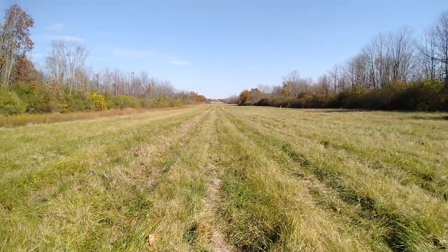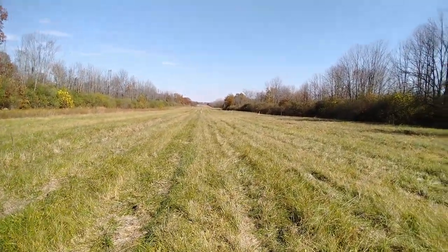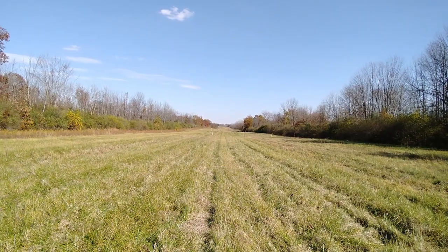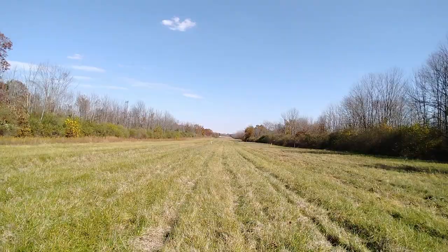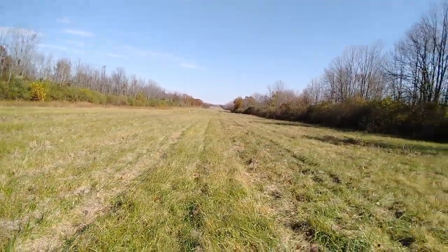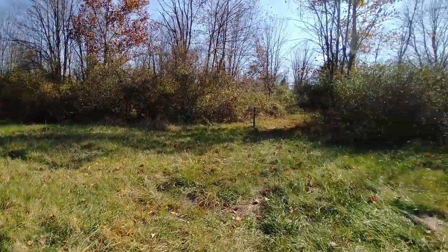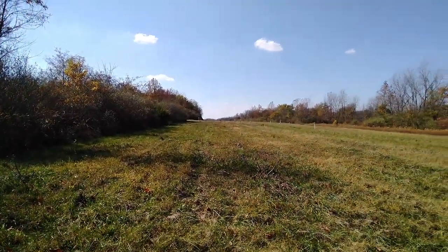Remember when we exited — I can't even think of the name of the trail — the trail we took into the campground, there was a big field off to the left? This must be it. So if I was to walk down that way it would probably take me right back into the campground area. And right there's the road.